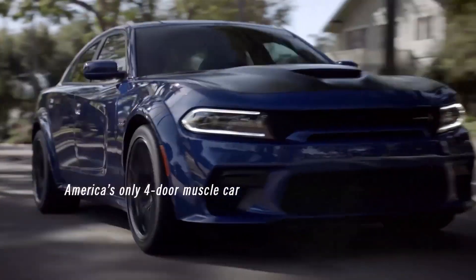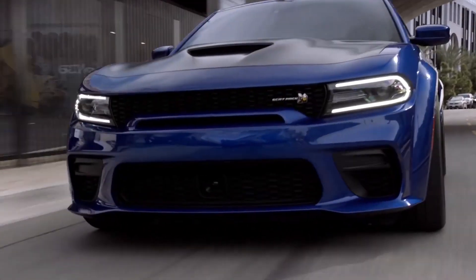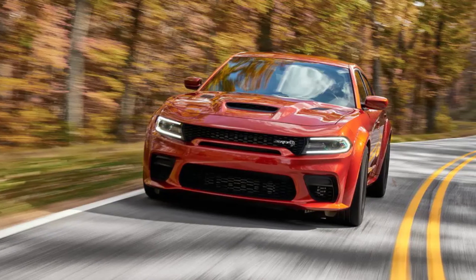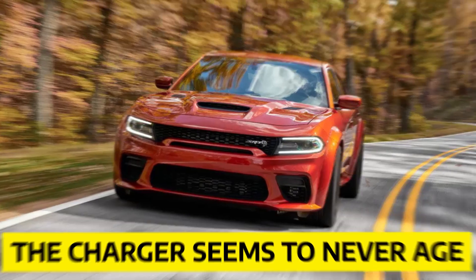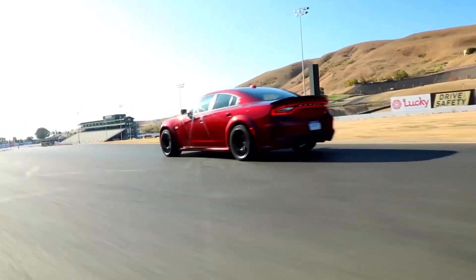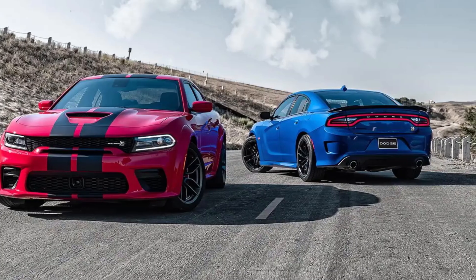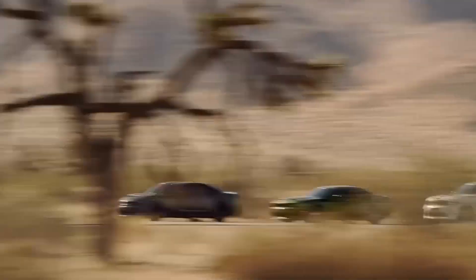Muscle cars are meant to race around the neighborhood between streetlights, and the Dodge Charger has been doing that for a long time. More than a decade into its current generation, the Charger seems to never age. It comes standard with a 292 HP V6 and rear-wheel drive, and you can add all-wheel drive if you need it. Consider this version the calm older dog of the group, but there is both bark and bite in the Charger family.